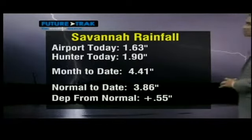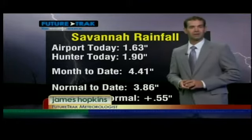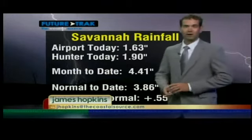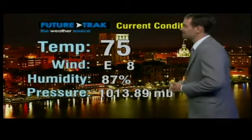So far today at the airport we saw 1.63 inches, 1.9 inches there at Hunter. Month to date 4.41 inches — normal is 3.86 — putting us at a plus of a little over half an inch. We definitely like to see those pluses. Currently we're at 75 degrees.